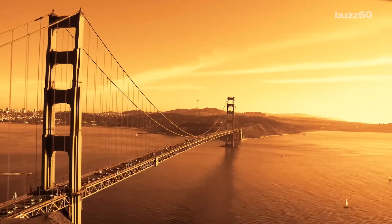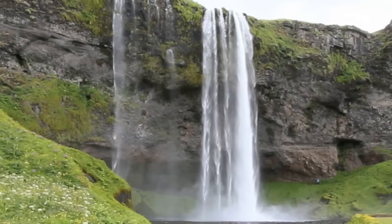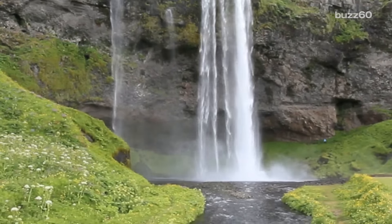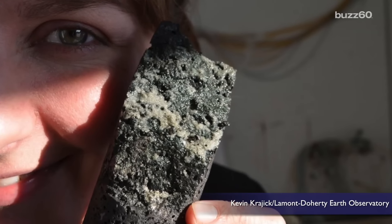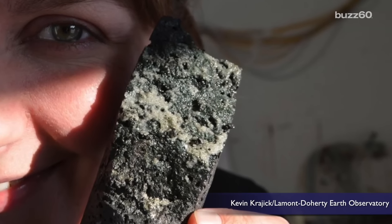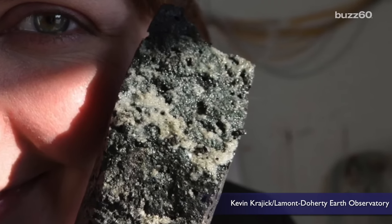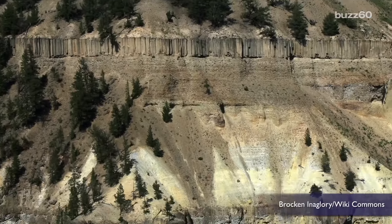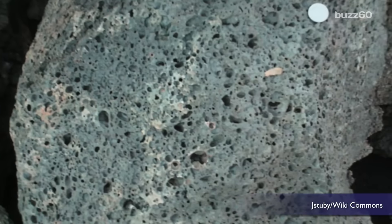A very expensive experiment called CarbFix just did something pretty cool. What they did was pump a carbon dioxide and water mix into rocks that were about a third of a mile underground in Iceland. As a member of the team of international scientists demonstrates, the carbon dioxide is no longer a gas — it's seeped up into a stone. It specifically works with basalt, which is pretty abundant and found in places like the Pacific Northwest, South America, India, and Iceland.